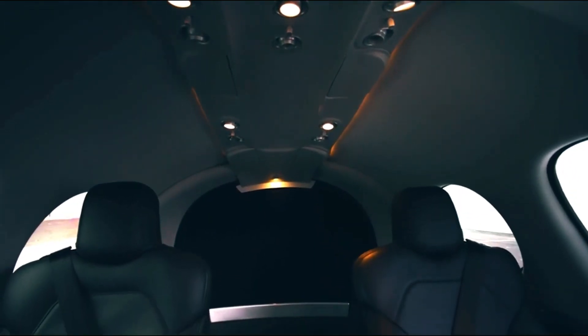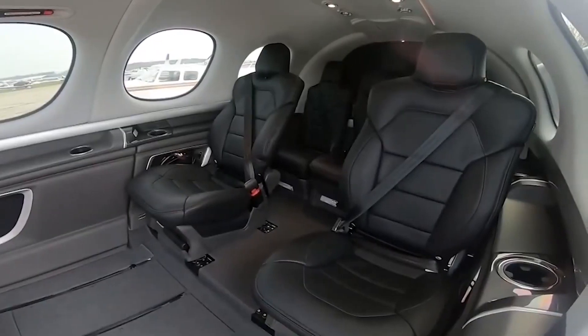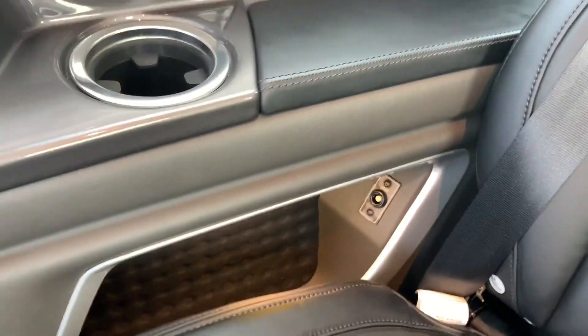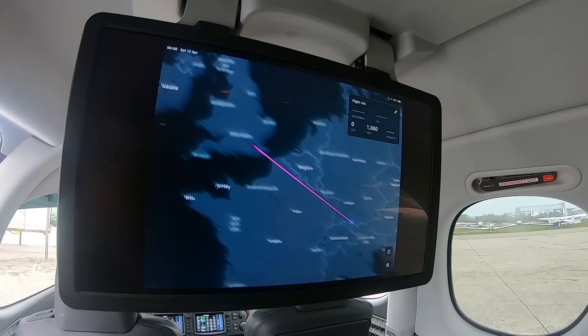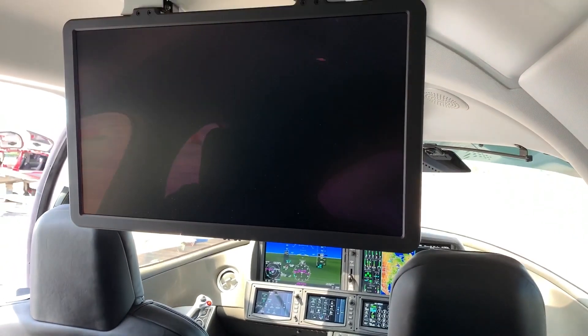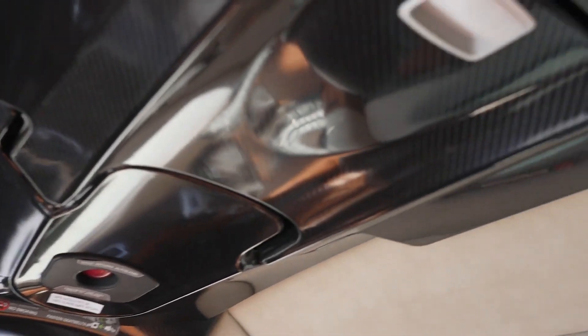The quality and finish of the Vision Jet's interior appears to be superior. Cirrus improved the carpets and added minor but significant conveniences, such as kangaroo bags in front of each seat to carry a smartphone and a side pouch to accommodate an iPad. For passenger entertainment, the airplane has a 22-inch drop-down LED monitor overhead. There are USB connections, decent interior illumination, and rear cabin environmental controls.